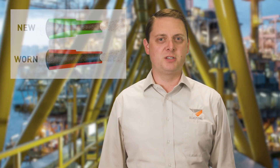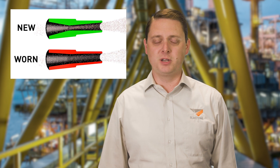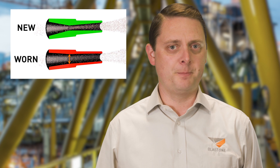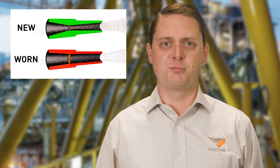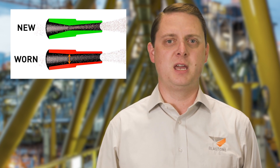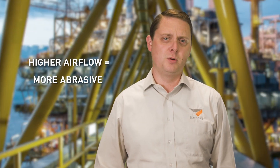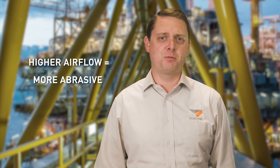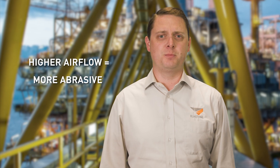The worn Venturi is not accelerating the abrasive like it used to, resulting in lower blasting speed. The enlarged nozzle bore is using more air (CFM), which results in a higher pressure loss through the hoses and sometimes the compressor can't keep up. Higher airflow through the nozzle will inherently draw more abrasive through the metering valve, even without the operator adjusting the valve or choking the pot. Here's a quick refresher on Venturi blast nozzles to help you understand why a worn Venturi can cause so many problems and destroy your profitability.